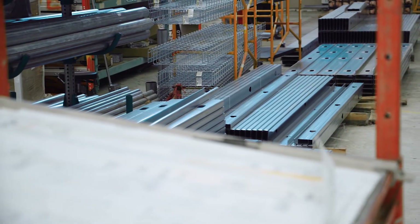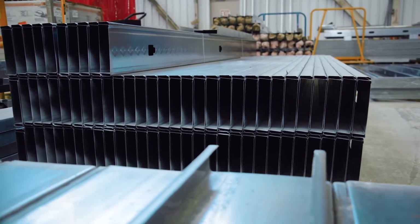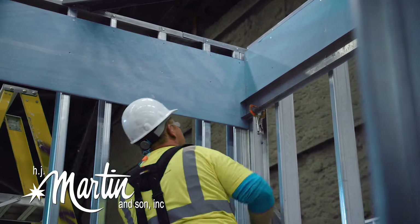I don't think there's another drywall company in the country that covers as much area and has the experience we have. We've done prefab, whether it be out at the hangar or whether on site. I'd like to think that H.J. Martin, you know, really goes above and beyond.